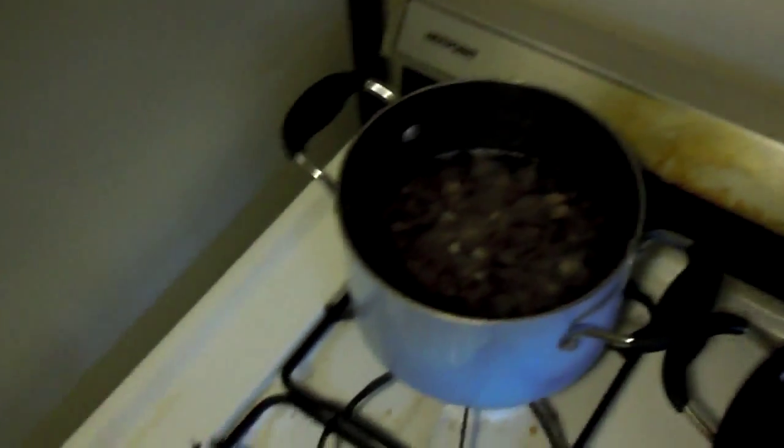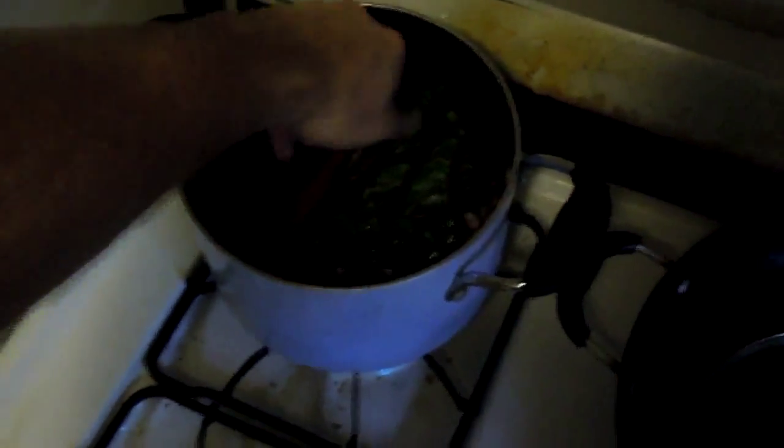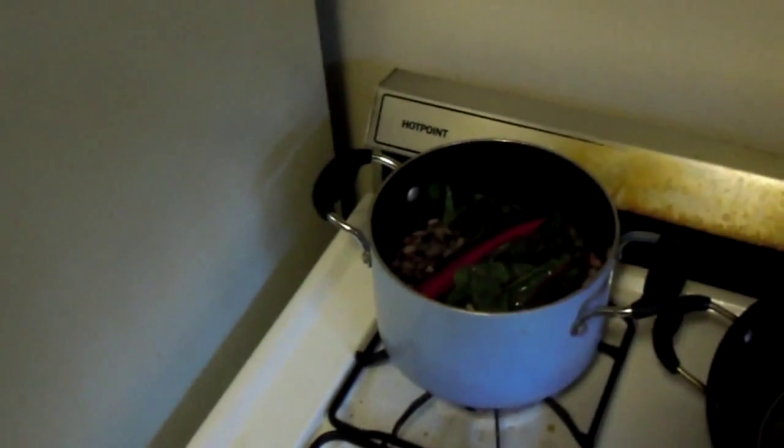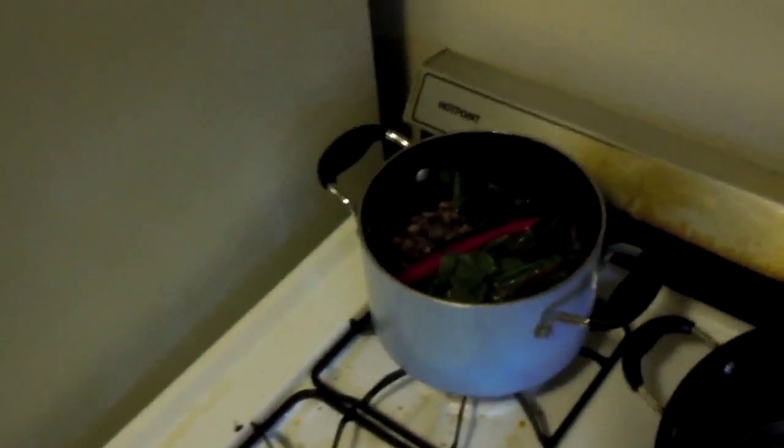I'm going to go ahead and start up my beans now. I had these soaking overnight. I'm going to put in a little chard for some seasoning and get these beans to start simmering. I'll add a little bit of water, get it to simmer, and cook it for about an hour and 15 minutes or until done.